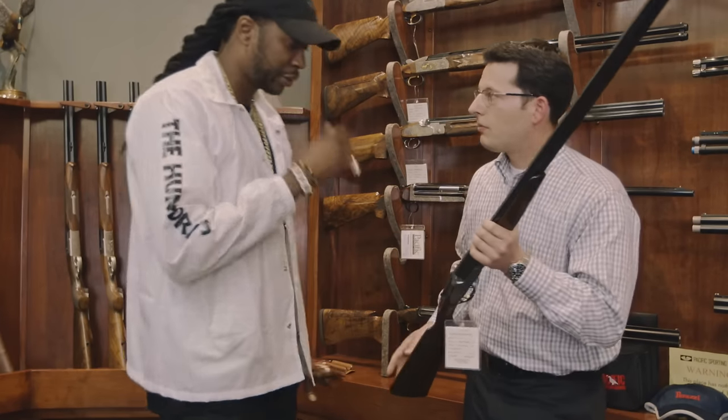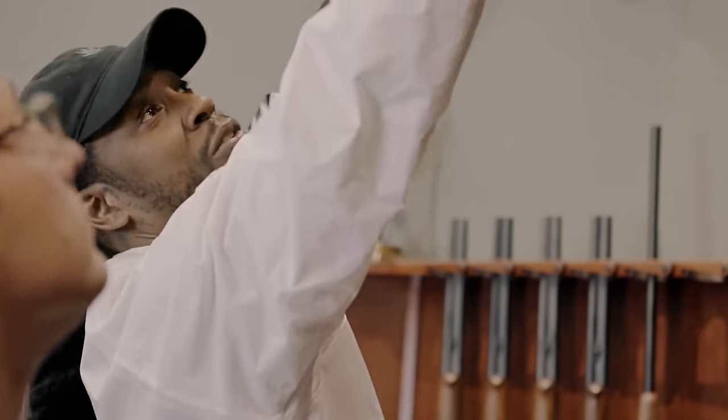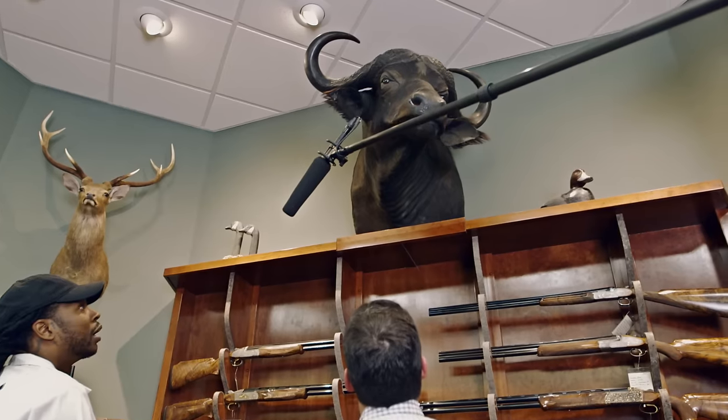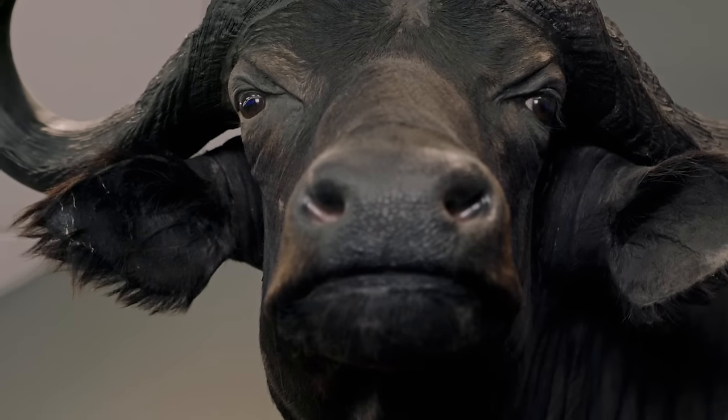So if that gun is $350, and this one is $100,000, plus who the hell killed this? Is this real? It's real, absolutely. It's one of our customers, actually. One of your guns did that? Yeah. Laid him out. That's right.